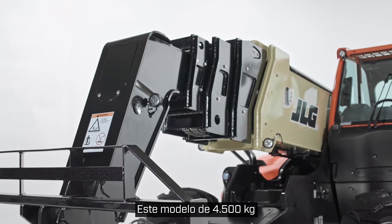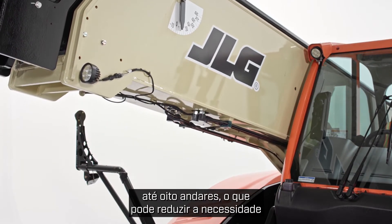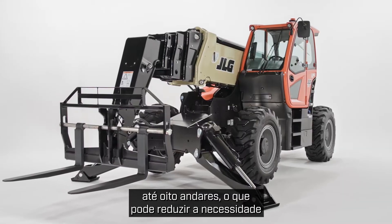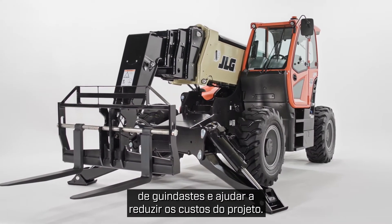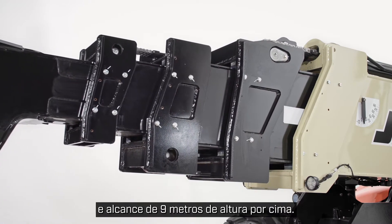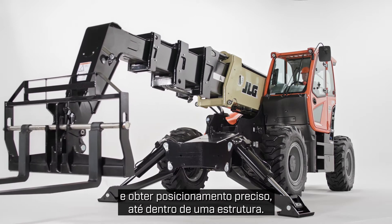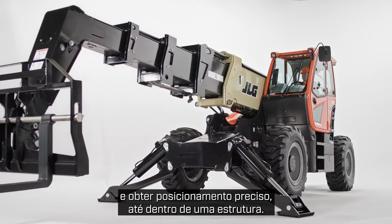This 10,000 pound model is our highest reaching telehandler. It can be used to place materials vertically up to eight stories, which can reduce the need for cranes and help lower project costs. It also offers 60 feet of horizontal reach and 30 feet of up and over reach, so you can limit material re-handling and achieve precision placement even inside a structure.